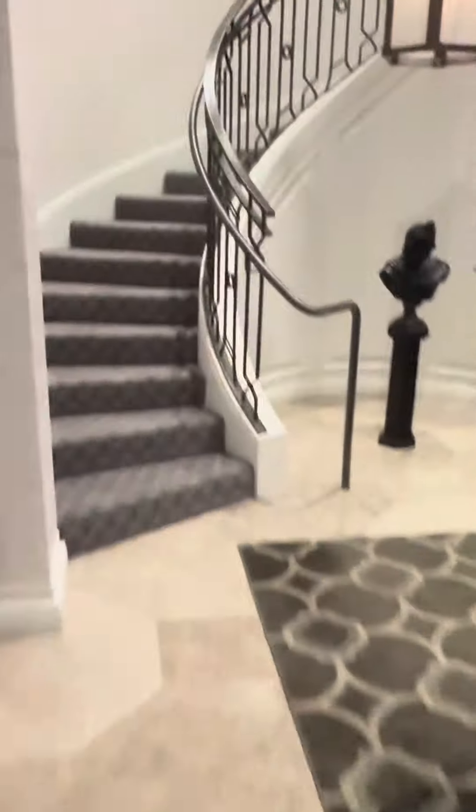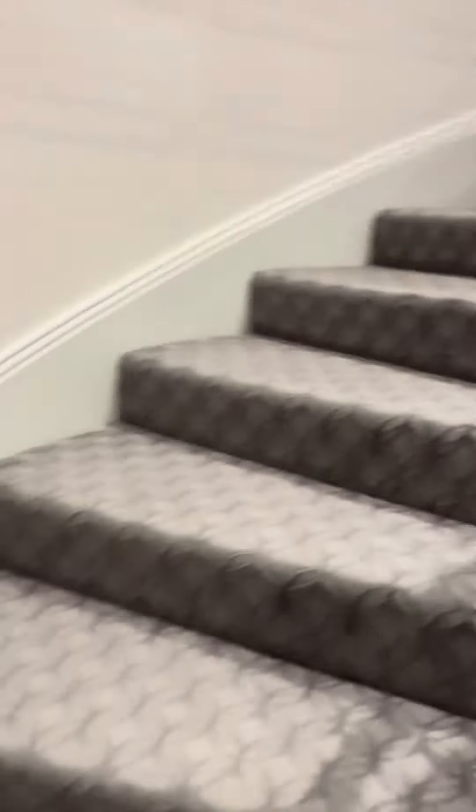Wow, it really is. Two floors. Let's go upstairs and check out the upstairs first. Here we go — whoa, I almost went down.